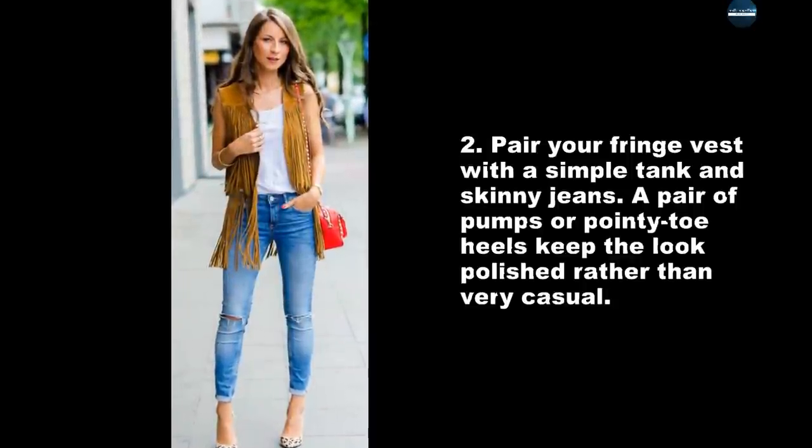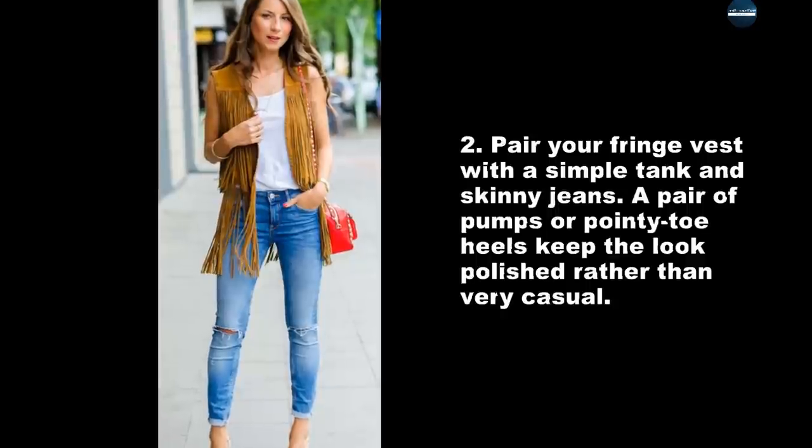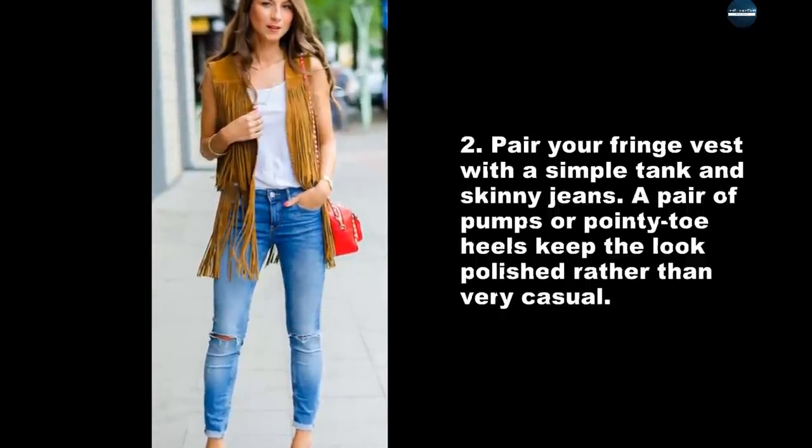Pair your fringe vest with a simple tank and skinny jeans. A pair of pumps or pointy toe heels keep the look polished rather than very casual.